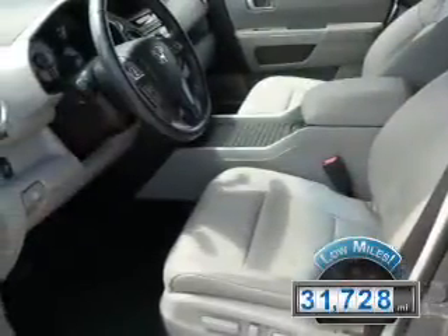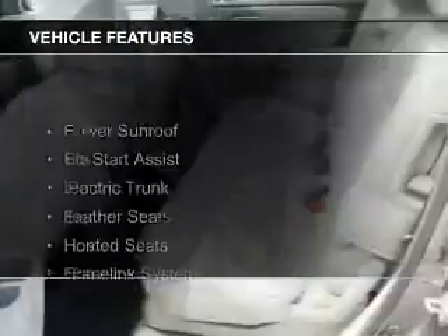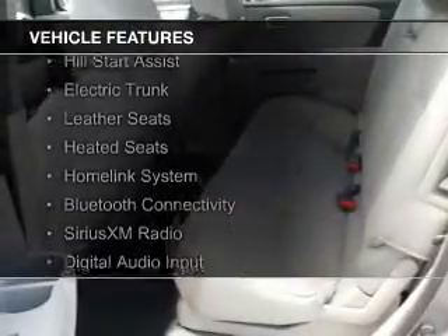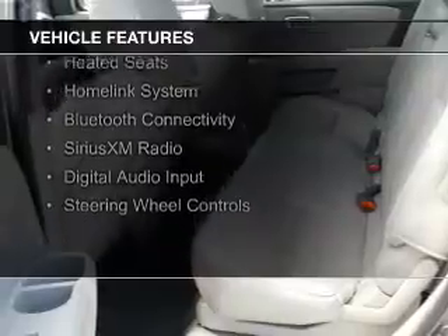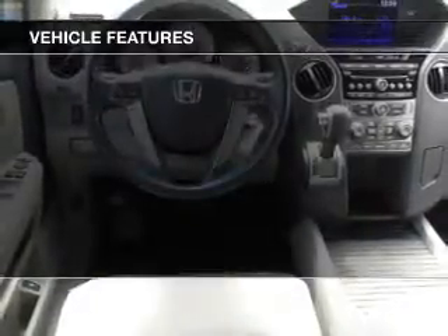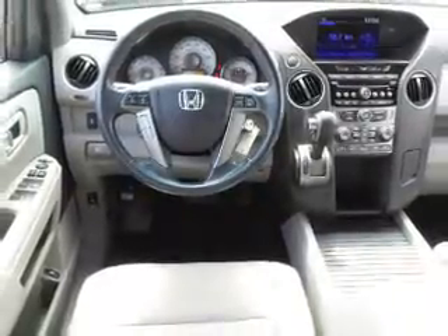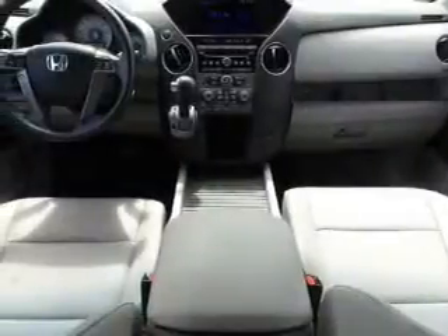With fewer than 35,000 miles, this vehicle has a long road ahead. The features include a power sunroof, hill start assist, electric trunk, leather seats, heated seats, a home link system, Bluetooth connectivity, Sirius XM satellite radio, digital audio input, and steering wheel controls.